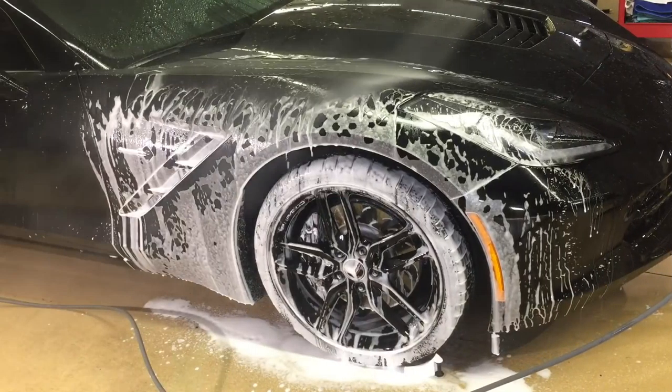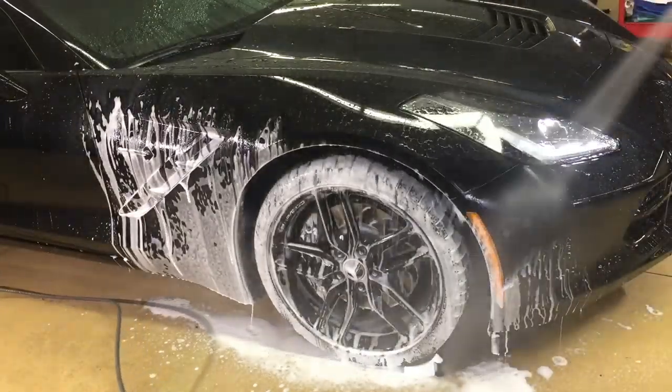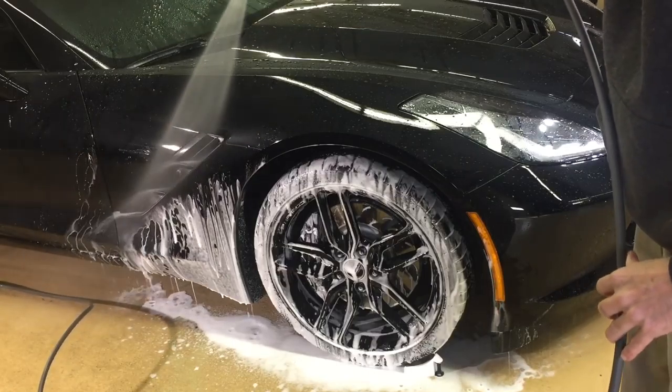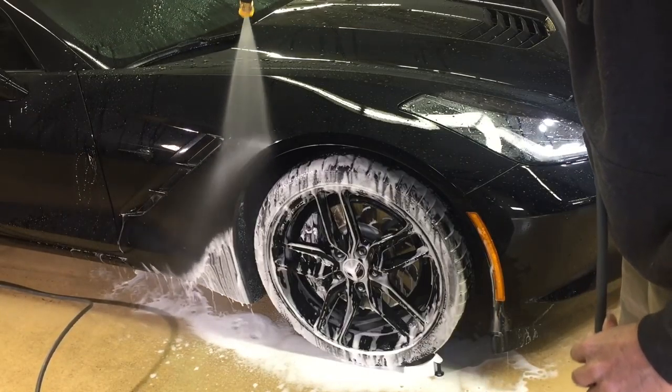Normally in a shop environment I can let this sit for around ten minutes. Out on the road it would be somewhere around five or six minutes, then it's time for a thorough rinse.